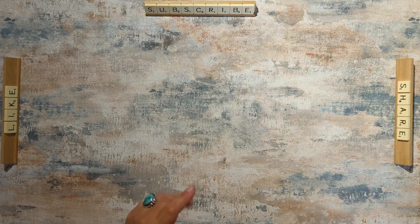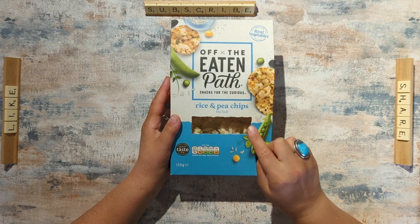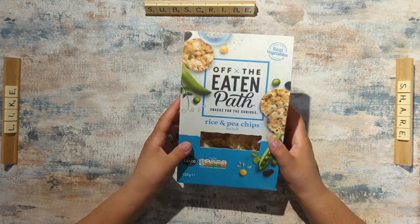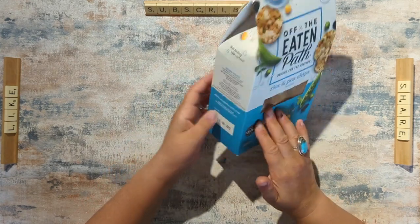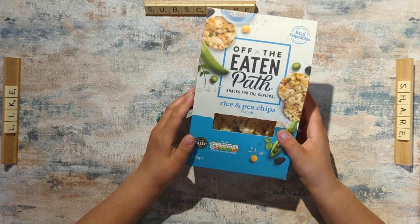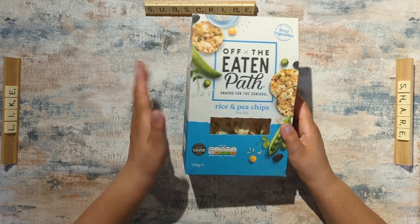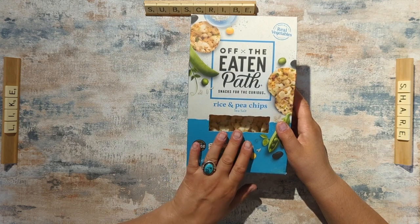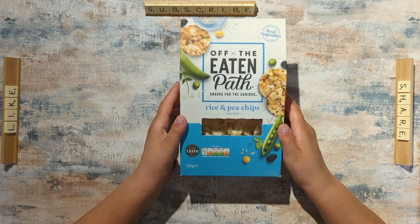The first thing we bought were these Off The Eaten Path rice and pea chips — they're kind of like little mini rice cakes, just salted. We got a box of eight smaller boxes, 120 grams in each, for £3.50 which works out at 44p per box. When I had a quick look online I saw them selling in Sainsbury's for £1.50 per box and on Ocado they were £2.25 per box, so that was a big saving.